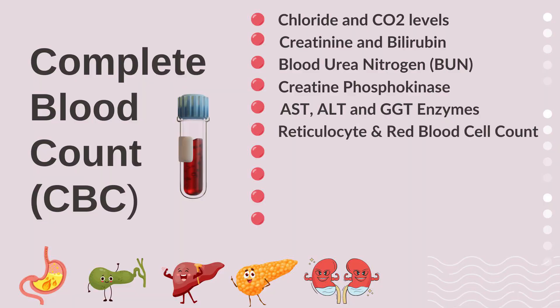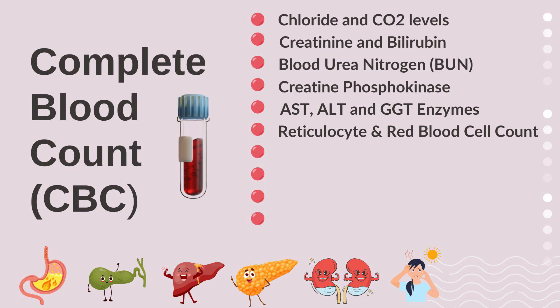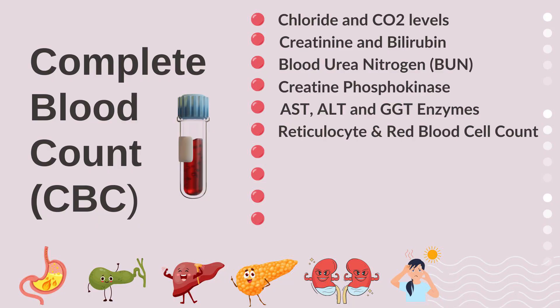We also look at reticulocyte count and red blood cell count to see if a person is dehydrated. In a dry environment like Denver, a hallmark of dehydration is an apparently high red blood cell count because there isn't enough water to dilute the red cells. Reticulocytes are early developing red blood cells that show up when there's minor hidden bleeding — like a stomach ulcer, an intestinal problem, ulcerative colitis, or excessive menstrual bleeding — telling us the body is producing more of these cells to compensate.